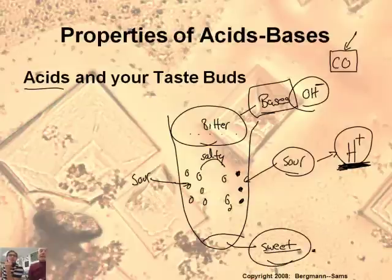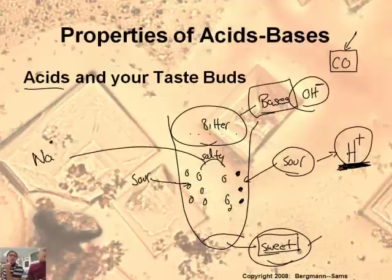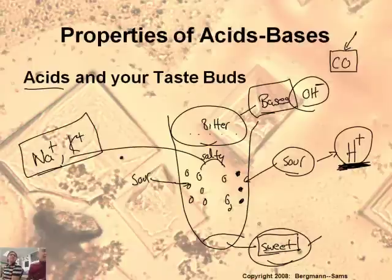The sweet taste buds are looking for chemicals that taste sweet — this is the most complex one biologically because there are so many things that can taste sweet. The salty taste bud is actually detecting either sodium ions or potassium ions. So the salty and sour taste buds are the 'pure' ones looking for just a very few chemicals, while sweet and bitter are a lot more complex.